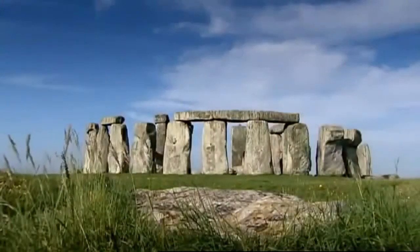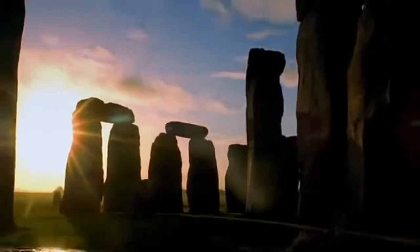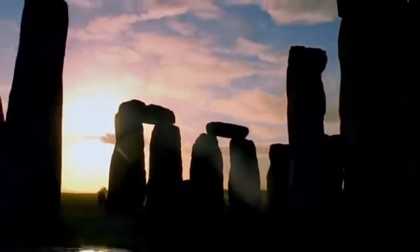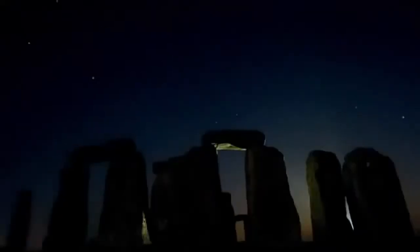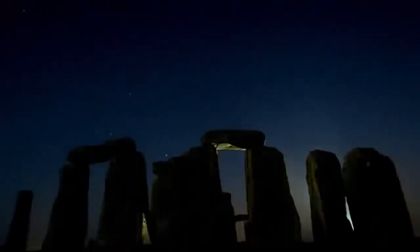A circle of giant stones lies in ruins on Salisbury Plain in southern England. Stonehenge, the most enigmatic prehistoric monument on earth. It was shaped over centuries, but to what purpose? Was it a temple to the sun or the moon? An astronomical calendar? Or a shrine to dead ancestors?